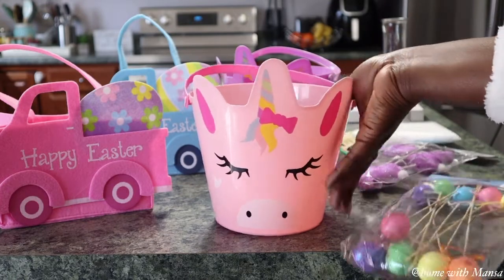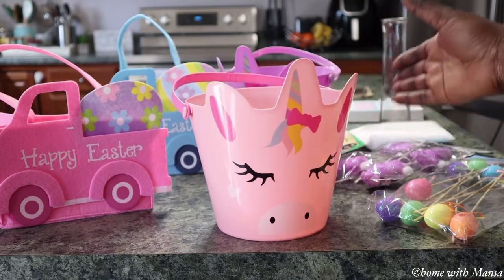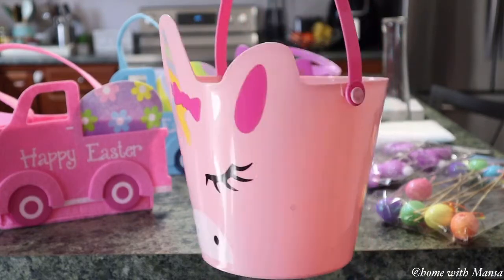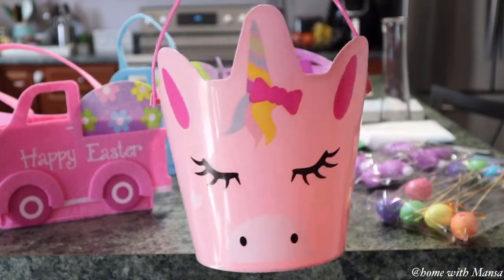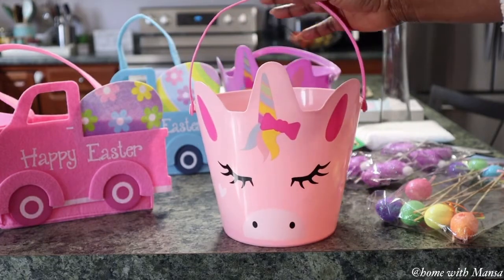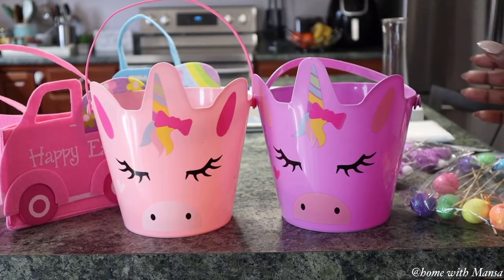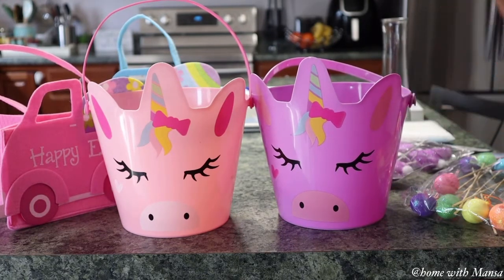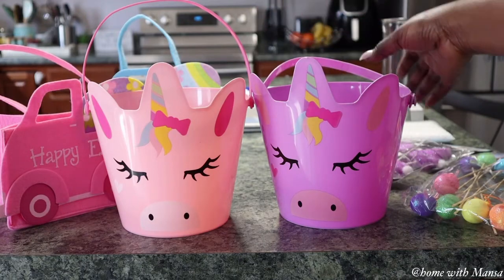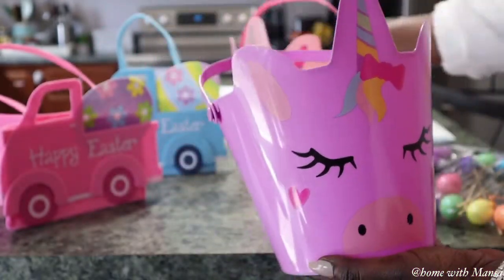I don't go crazy on Easter, but my three-year-old has been asking for Easter bunnies and all that good stuff, so I don't want her to miss out. I got them these unicorn buckets — I thought they were so unique. Little girls love rainbows and unicorns, and they can actually use these even after Easter, like when they play in their little pool or in the backyard. One's favorite color is purple, the other's is pink, so I got them both.